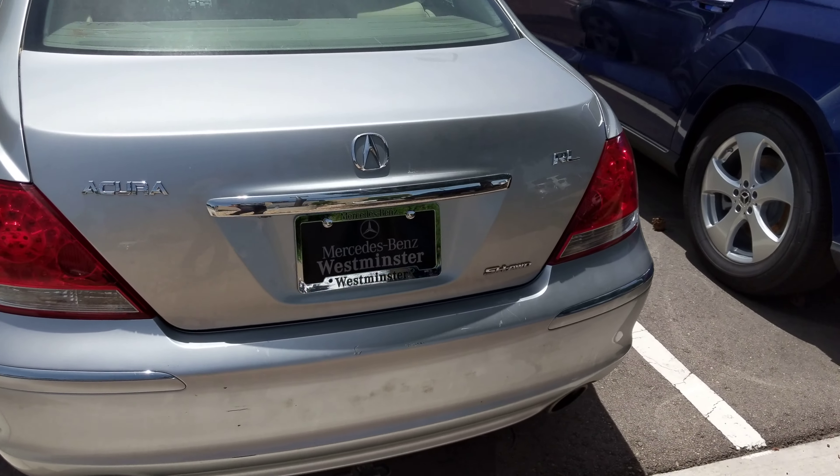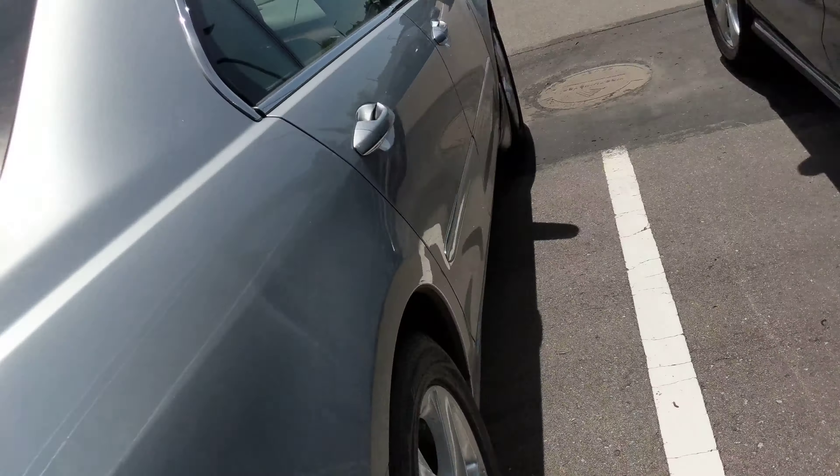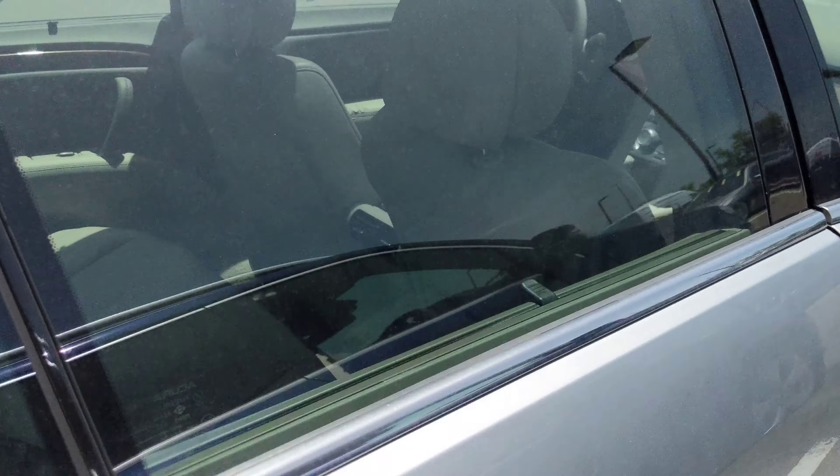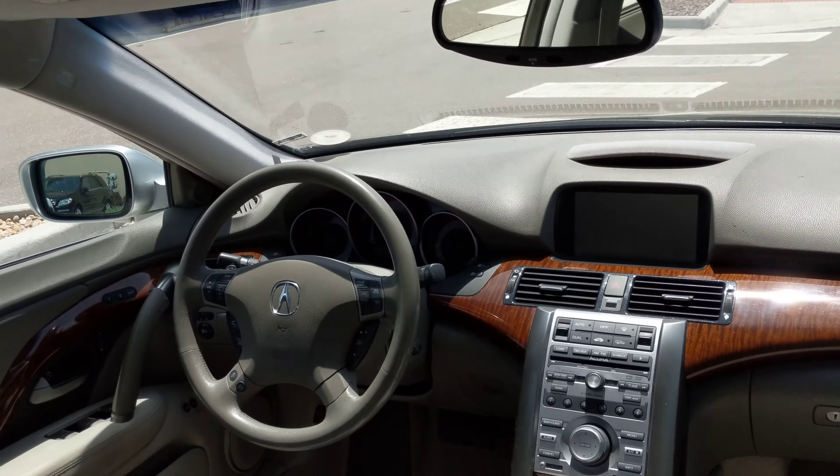It just came in. It's got the tow hitch as well, if you need that, and dual exhaust. Wonderful car. It's got the shades in the back. Awesome vehicle for long trips.